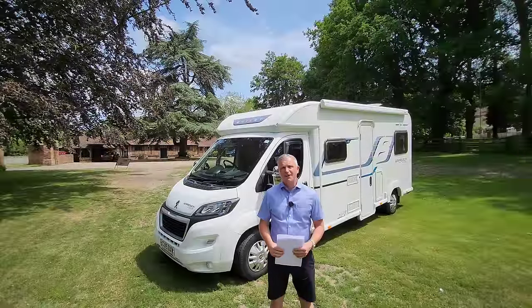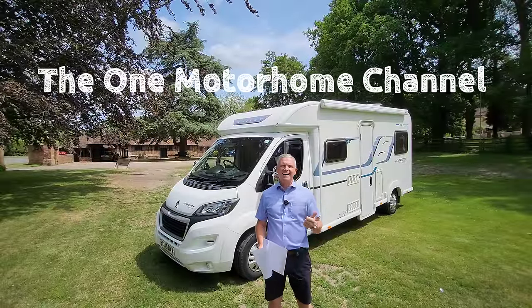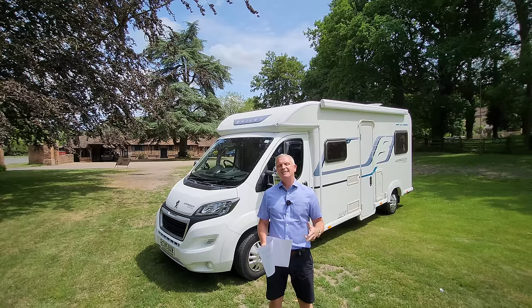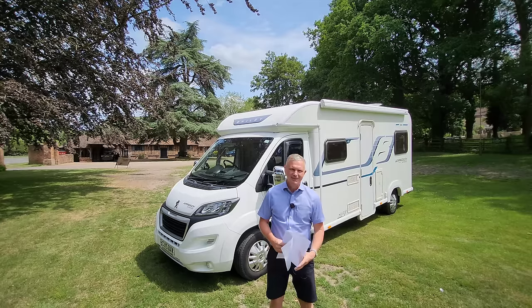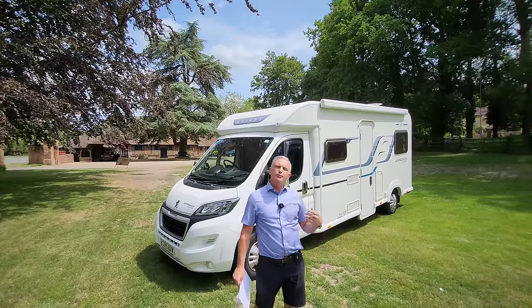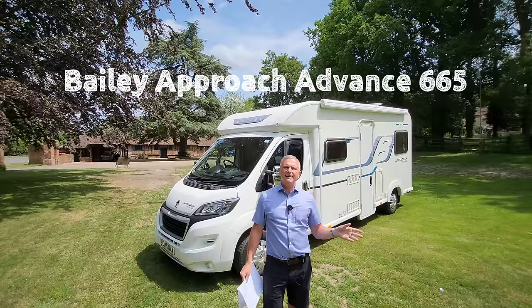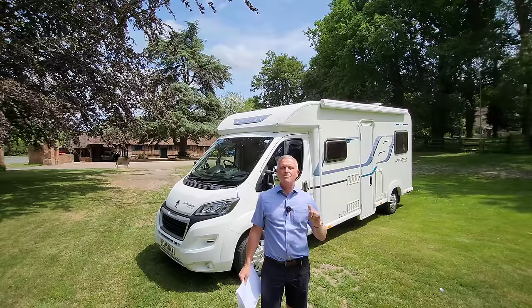Welcome to another episode of The One Motorhome — the channel where we try to find the perfect layout, the perfect design, and basically the perfect motorhome for you. Today I'm going to be demonstrating this lovely Bailey; this one is a Bailey Approach Advance 665.